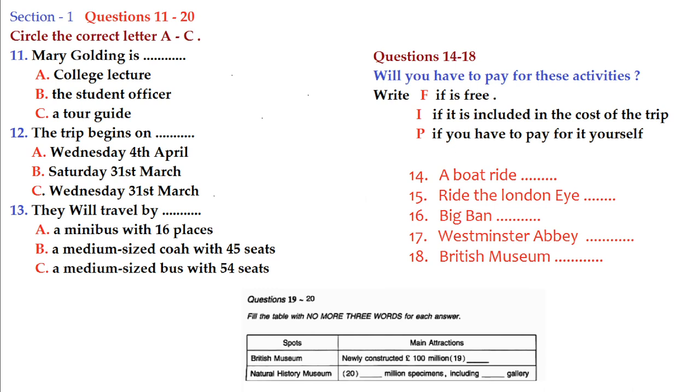Section 2: in this section you'll hear a monologue about a guided tour to London. First you have some time to read questions 11 to 21. Now listen to the monologue and answer questions 11 to 21.